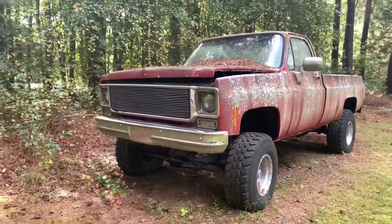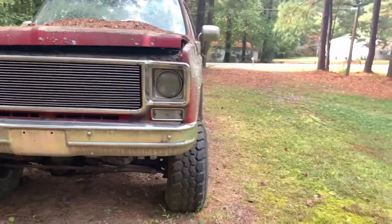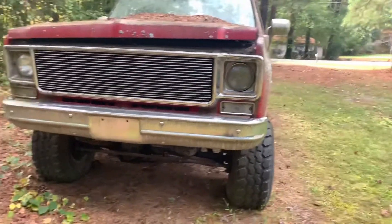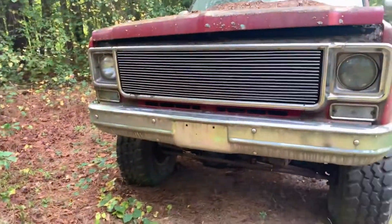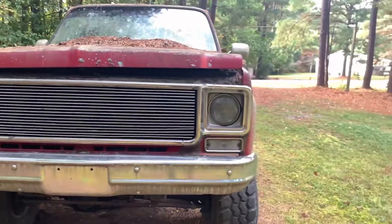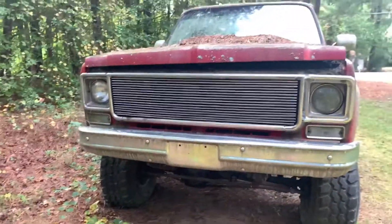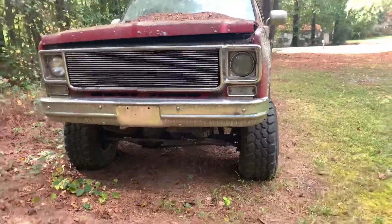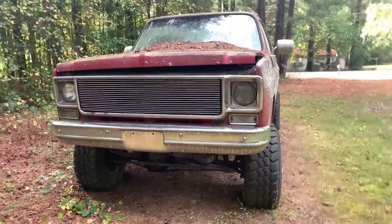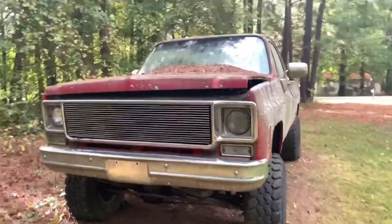Today's video we're going to be checking out this late 70s square body Chevy. We're at my mom's house in Chatham County. My dad lives in Orange, North Carolina — two different worlds really. My mom's not into cars and stuff, but my dad is. My dad got me into all of it, and I've seen this red late 70s square body.